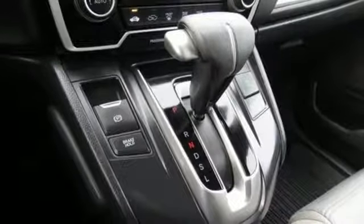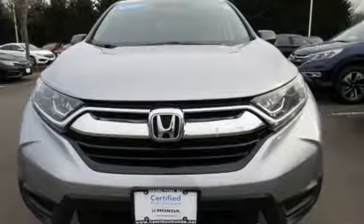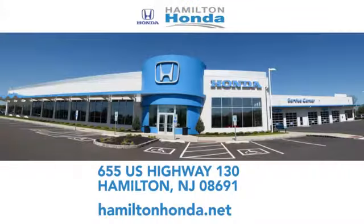It's a Honda, so longevity comes standard. See what it can do for you when you take it for a test drive. At Hamilton Honda, our goal is to exceed your expectations each and every time you visit. Check us out online or stop in today. We're conveniently located at 655 U.S. Highway 130 in Hamilton.